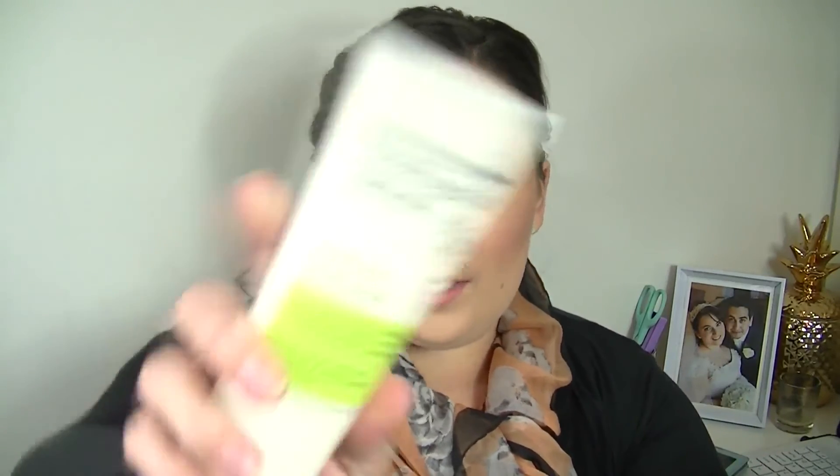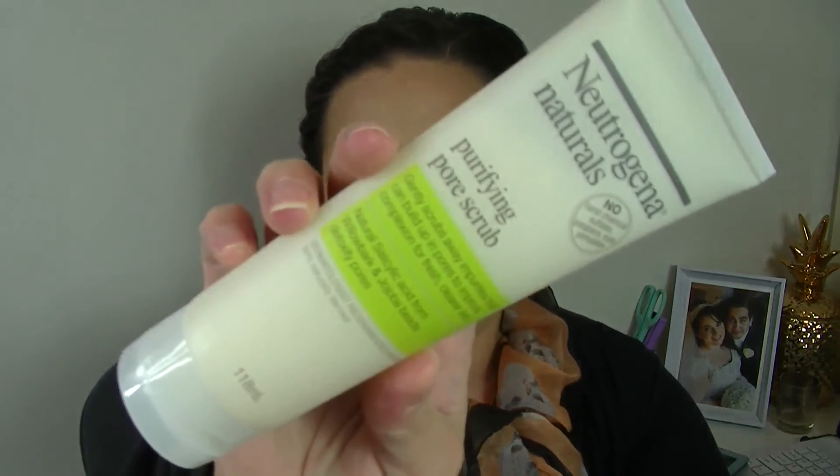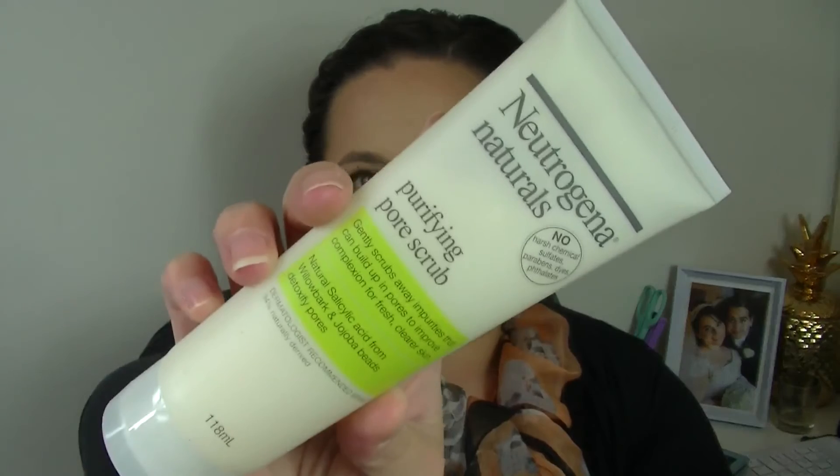Now I'll show you what I bought to be eligible for the goodie bag. One of the first things I got — and I have run out of this and needed a new one — is the Neutrogena Naturals Purifying Pore Scrub. I talk about this all the time, especially in my empties videos. This is my go-to facial cleanser scrub — it gets rid of any acne and pimples, clears my skin, and keeps it from being bumpy. It's gentle enough in winter that it doesn't dry your skin out.